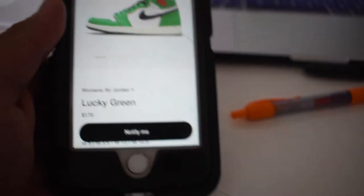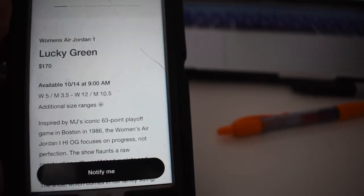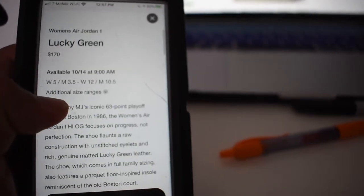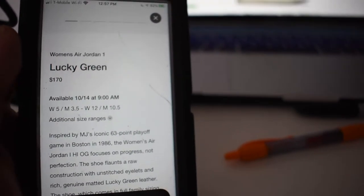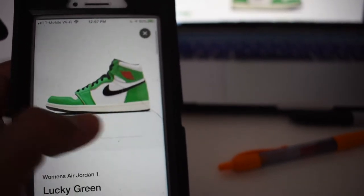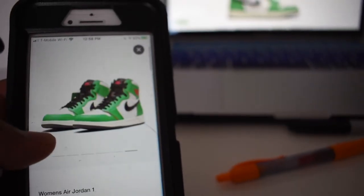These are coming out on the 14th of October. They only go up to men's 10 and a half, so that kind of sucks for anyone size 11 and above — they're not making those shoes for you. It's mostly a women's shoe.